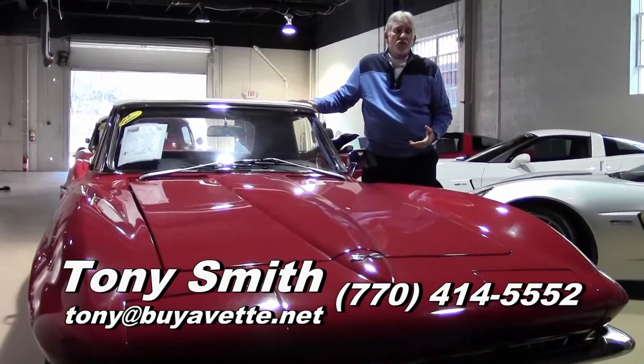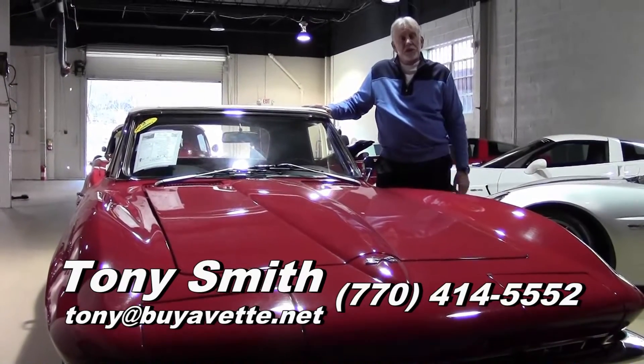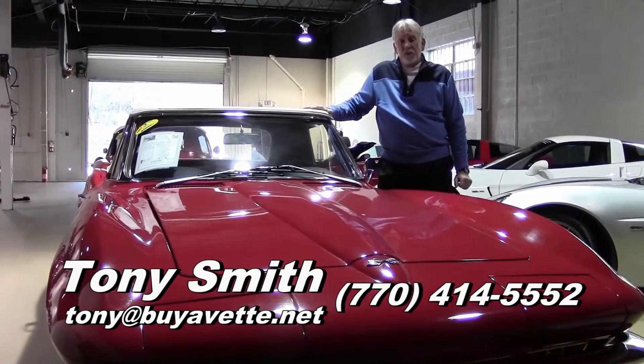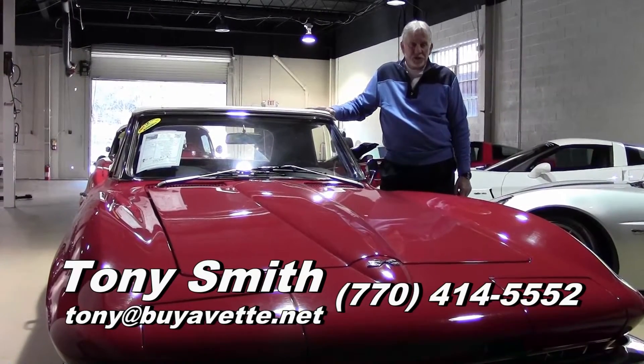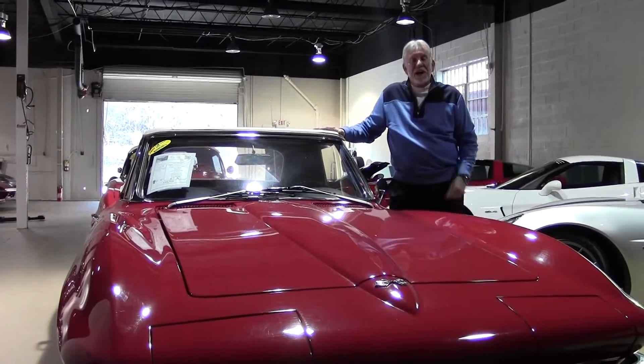If you have an interest in this driver-quality car, pick up your phone and give me a call. Tony Smith, your favorite Corvette salesman, buyavet.net, 770-414-5552. Tony Smith, 770-414-5552.